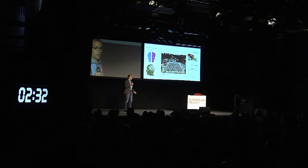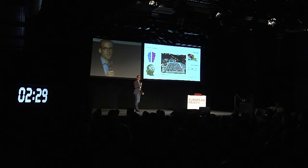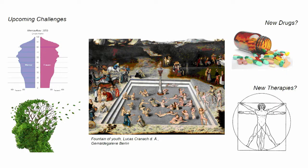One idea that was brought up by artists already centuries ago is the idea of the fountain of youth. Though this concept is really appealing, I think it will remain a myth. Still, scientists have discovered that we actually have an intrinsic source of youth, and that is stem cells.